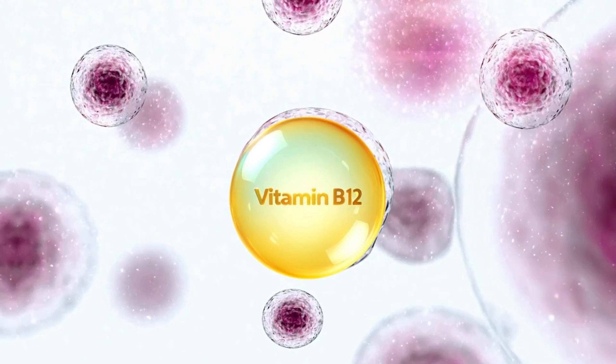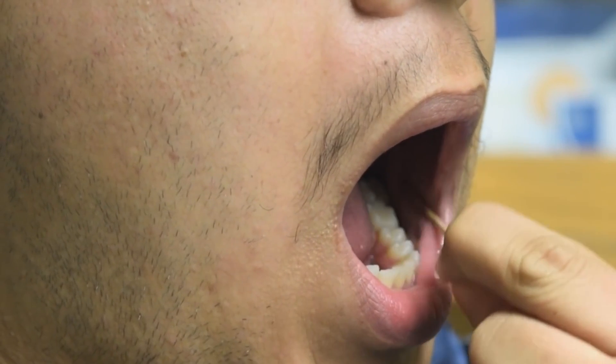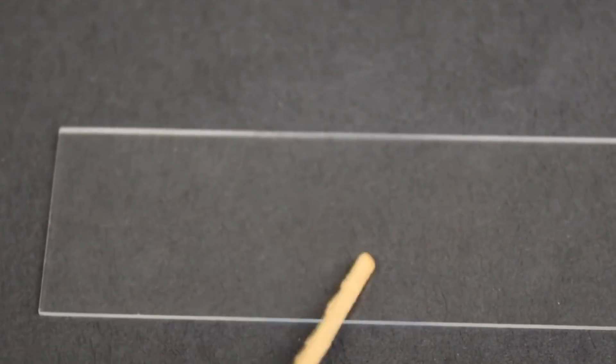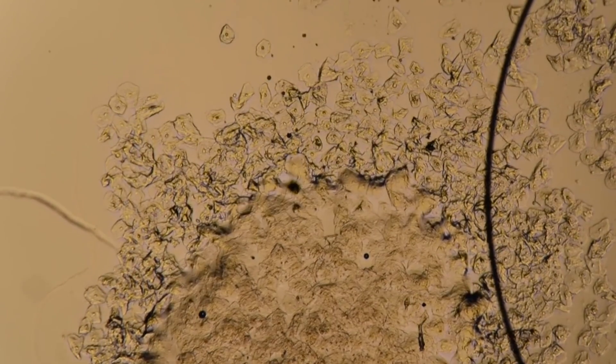Vitamin B12 is essential for the healthy formation and repair of cells found in the lining of our mouth. Without adequate levels of vitamin B12, these cells cannot regenerate effectively, leading to the formation of mouth ulcers.